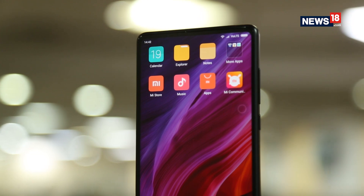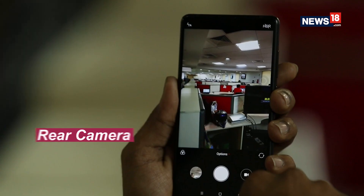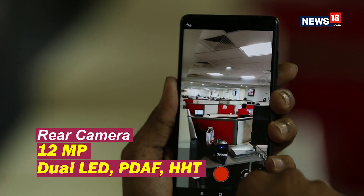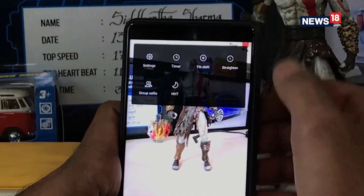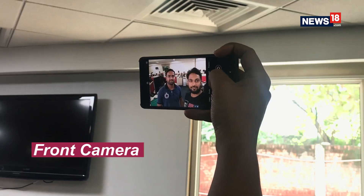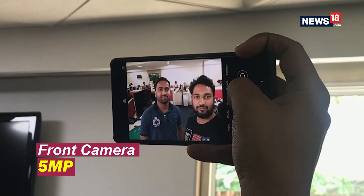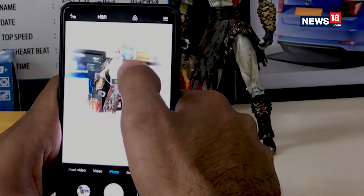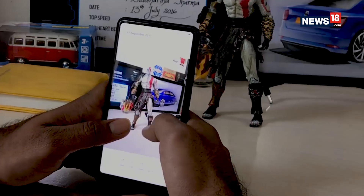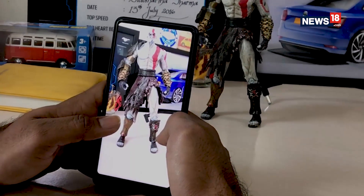Talking about the optics on the Mi Mix 2, the phone comes with a 12 megapixel primary camera with features like dual LED flash, face detection autofocus, handheld twilight, square mode, and more. On the front there's a 5 megapixel selfie shooter that also offers a group selfie feature. Overall, the cameras are a bittersweet experience — while the rear camera is good for images and videos alike, the selfie camera is equally disappointing and gives out rather grainy images. Not something you would expect from a flagship smartphone's camera.